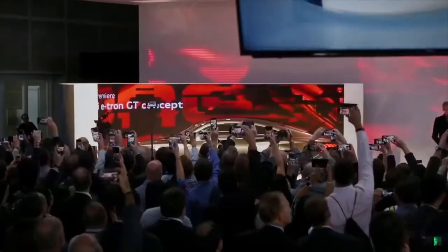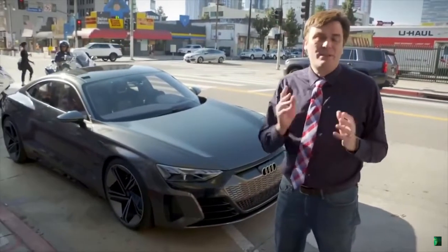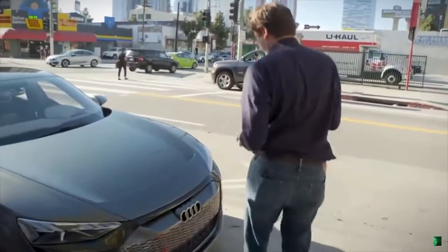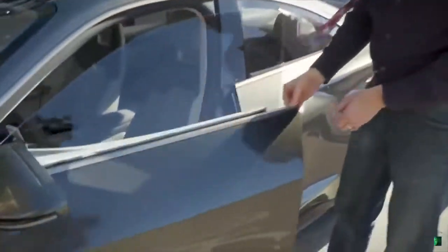Typically, when an automaker unveils a concept car, it'll be months, even years, before I am allowed to get behind the wheel of it. Audi decided, you know what? Let's put some people behind the wheel of the new Audi e-tron GT, and here I go. It's nerve-wracking, because it's new, but how could you pass up this opportunity?